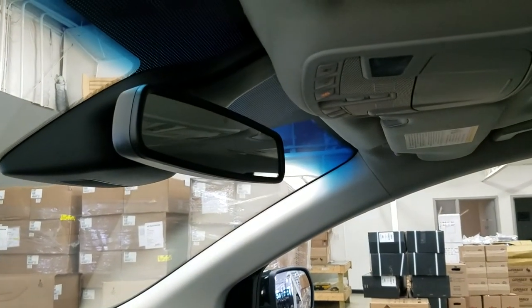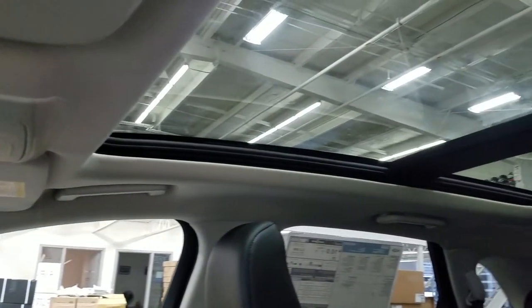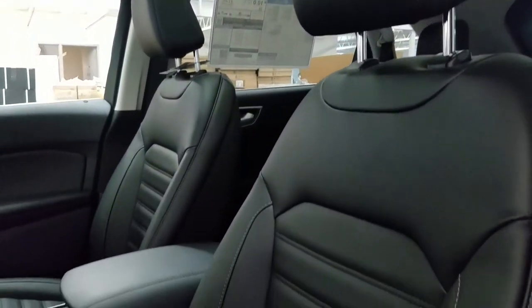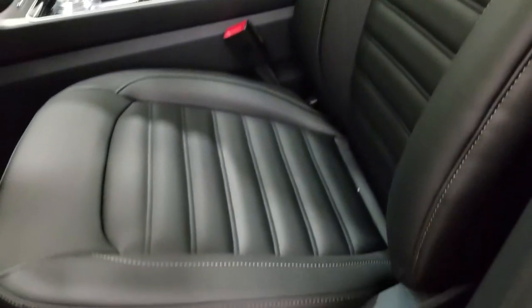Up above we have our auto dimming rear view mirror with cabin lights that provide ambient lighting. We also have our beautiful twin panel moonroof. Looking down at the interior, we have beautiful black leather seating that comes with a fully adjustable seat with lumbar support for both driver and passenger.